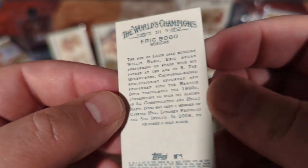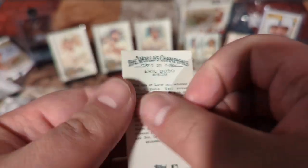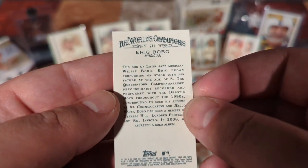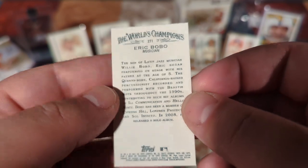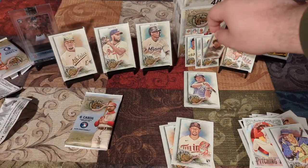He's a musician — a jazz musician, or at least the son of a jazz musician. Queens-born, California raised. Learn something new every day.